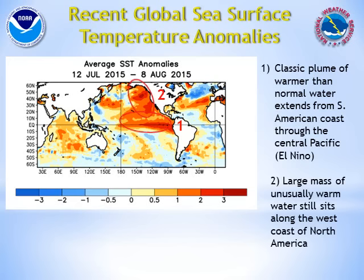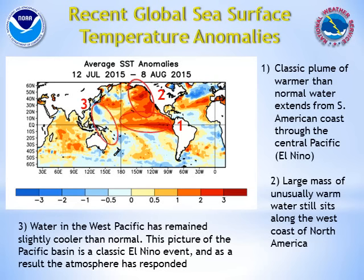In addition, a large mass of warmer than normal water has been sitting along the west coast of North America. This may help support the maintenance of this tropical El Niño plume and could also influence the atmospheric flow pattern this coming fall and winter. And lastly, waters have cooled somewhat over the west Pacific, and this resembles a mature El Niño phase and allows tropical thunderstorms to shift east to the central Pacific.